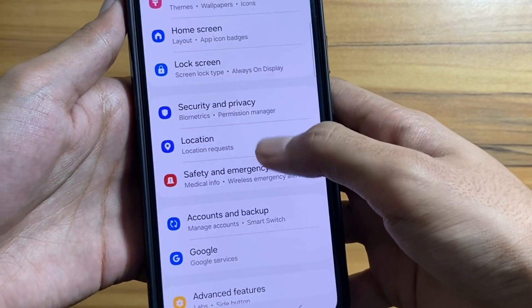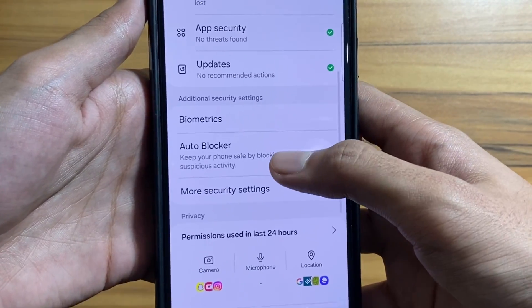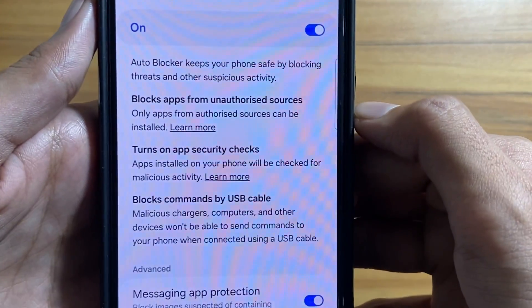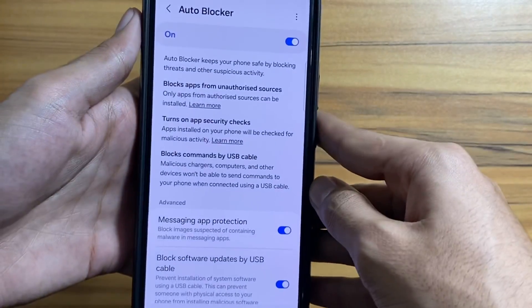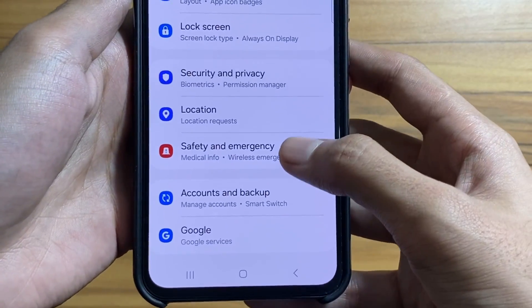Go to your settings, then select security and privacy. Now select Auto Blocker and simply turn it on. Auto Blocker keeps your phone safe by blocking threats and other suspicious activity. Also turn on messaging app protection and USB cable protection — it will protect your device from malware that can come from a USB or image.